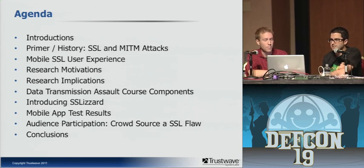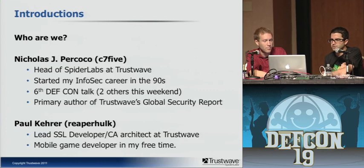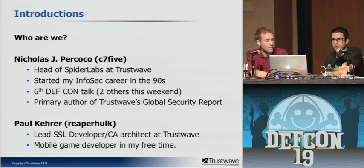We're going to show some of the results of testing mobile apps and mobile devices, and then there's going to be audience participation. I'm Nicholas Prococo, head of the Spider Labs team at Trustwave. I started my InfoSec career in the 90s doing penetration testing. This is my sixth DEF CON talk — I had two others this weekend: Mailware Freak Show on Friday and the Droid talk yesterday. I'm also the primary author of Trustwave's Global Security Report.